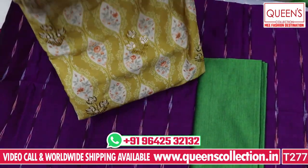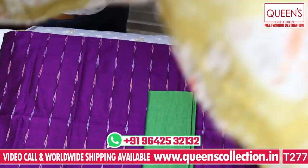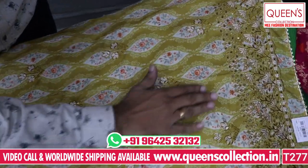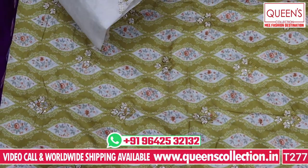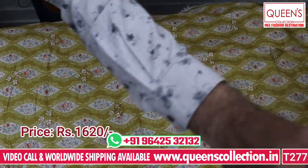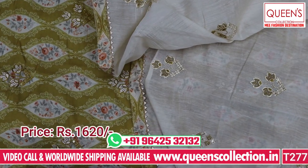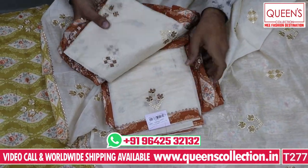There is also a heavy quality Riyan fabric — the print is very excellent and a lot of customers are demanding it. There is a self-work with self-butas — heavy quality Riyan fabric — with nice embroidery butas and nice cut-work embroidery. The bottom contrast is in a biscuit color and there is also a beautiful dupatta in silk fabric with embroidery butas. It is in the 1620 range — a beautiful dark brownish color concept with the same contrast and a biscuit color combination on the bottom.